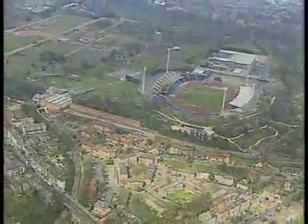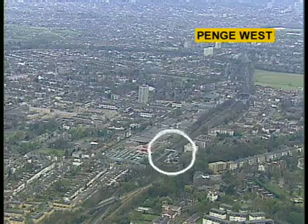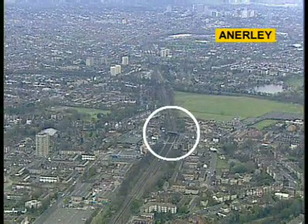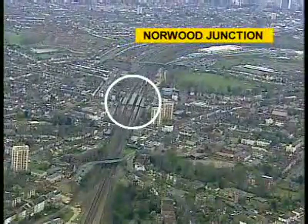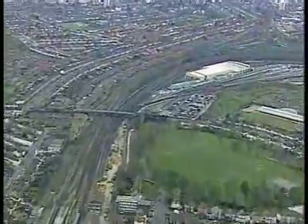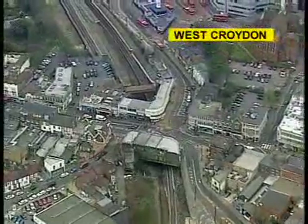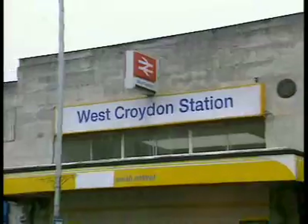Returning to the West Croydon route, we pass through Penge West, Anerley, Norwood Junction and finally branch off to West Croydon, where turnback facilities will be constructed at this multimodal interchange.